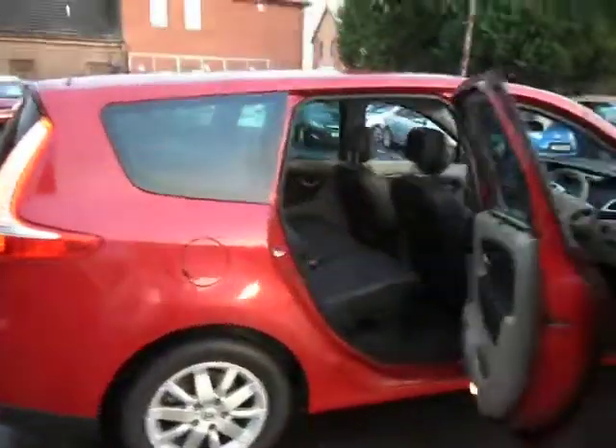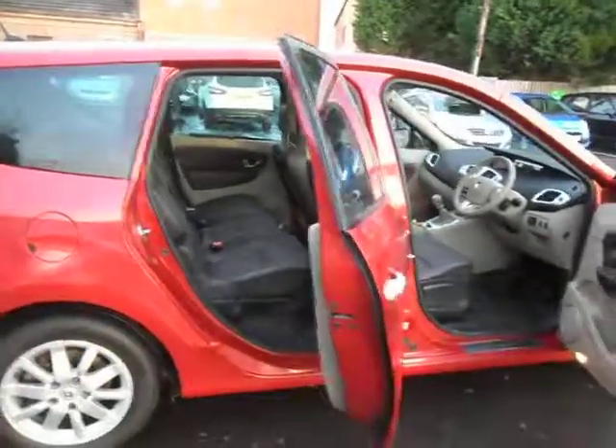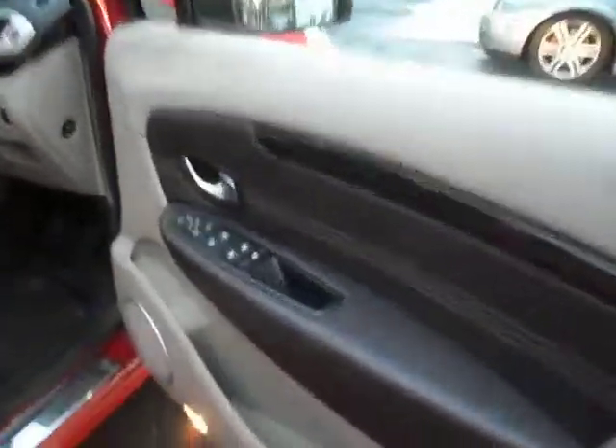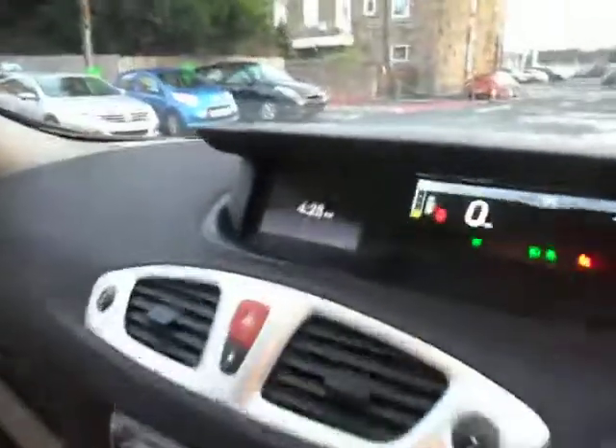These are fantastic family cars and probably offer the best value for money you'll get. As you can see the car's got half leather trim, half leather seats, and sat nav built in — you can see it just there on the right hand side.